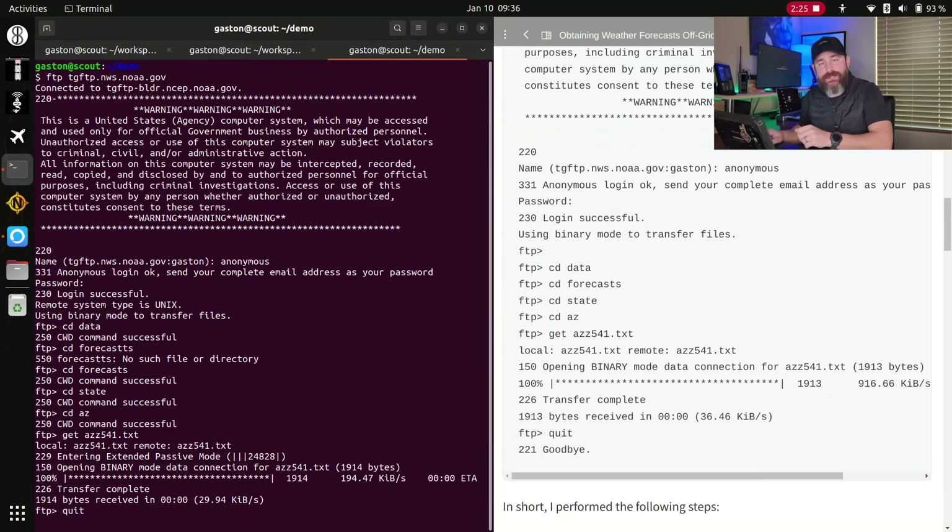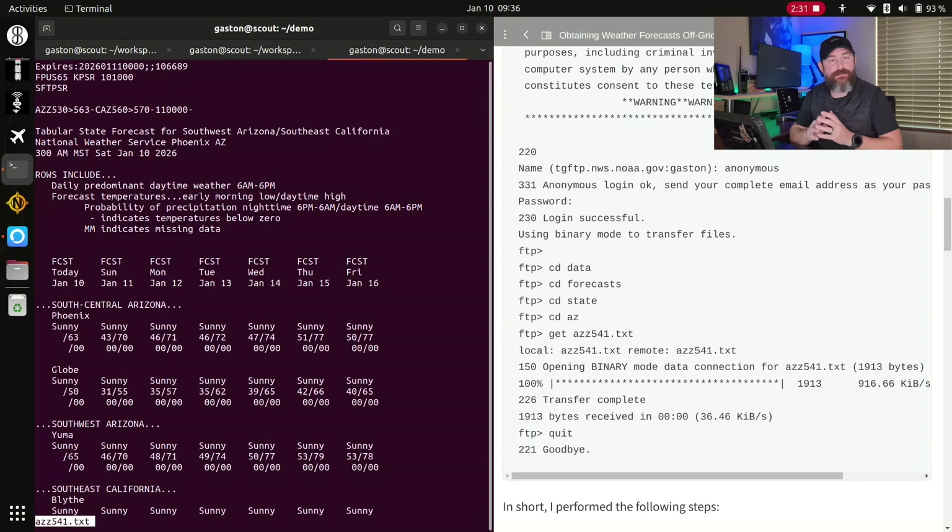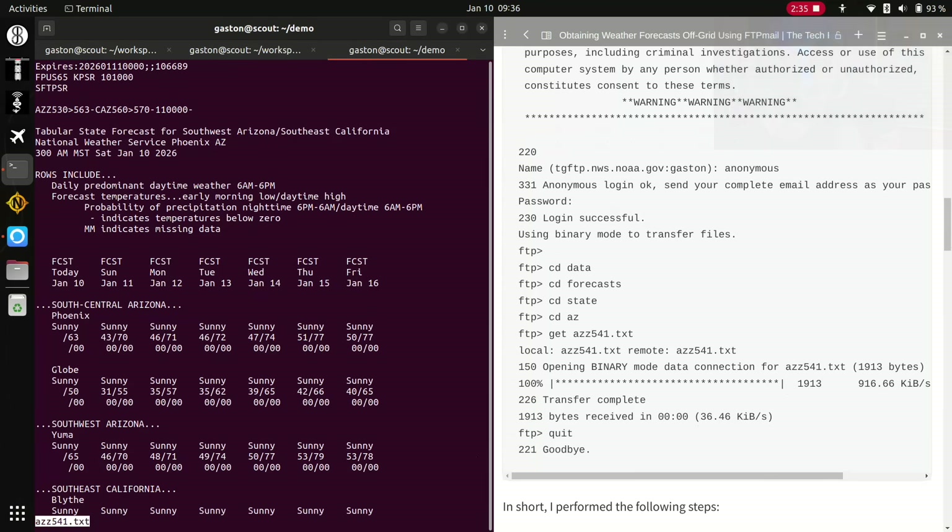If we go ahead and take a look at that file, we can see forecast information for the Phoenix area for the next five days. Tomorrow, Sunday for example: 43 will be the low and 70 will be the high. So anybody with a computer can do this — Windows, Linux, Mac, it doesn't matter.